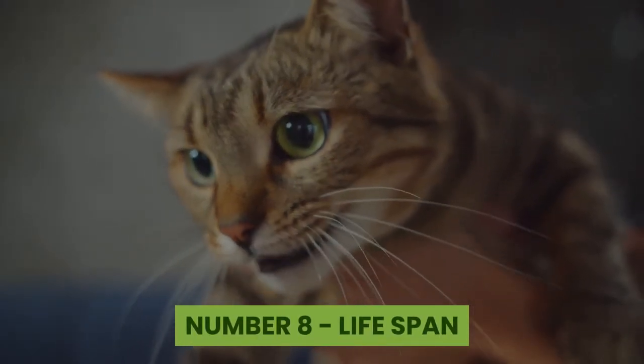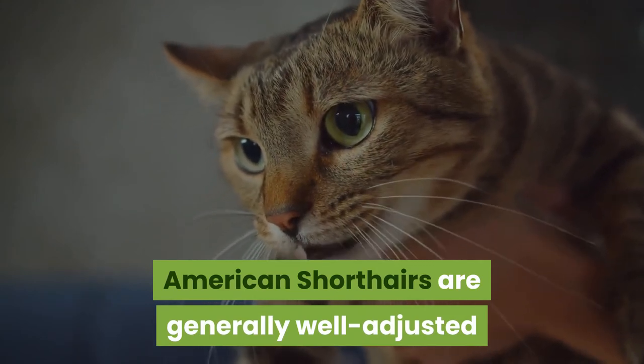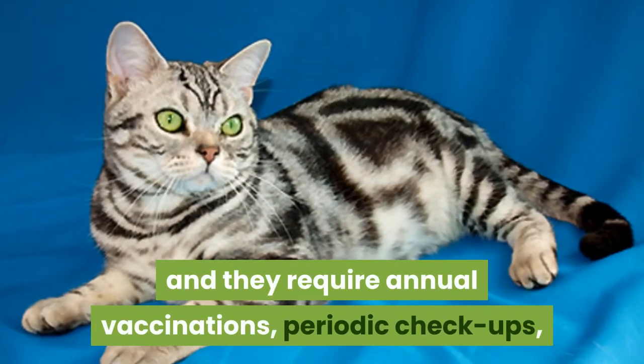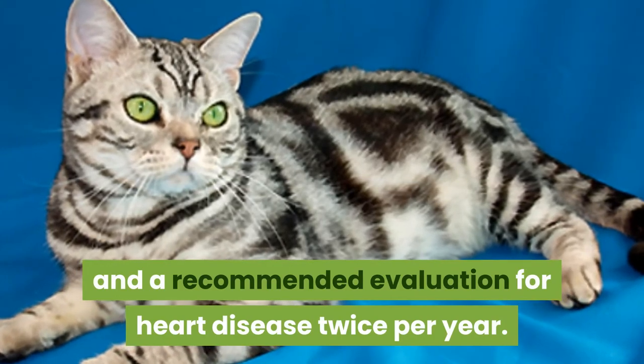Number eight: lifespan. American Shorthairs are generally well adjusted and can live up to 15 to 20 years. So keep in mind that they do require annual vaccinations, periodic checkups, and a recommended evaluation for heart disease twice per year.